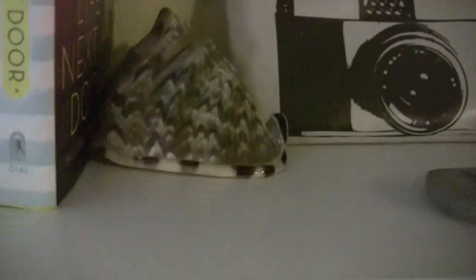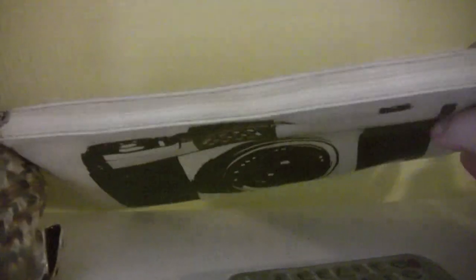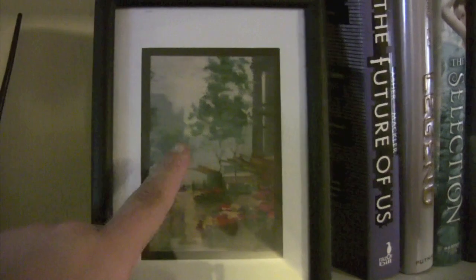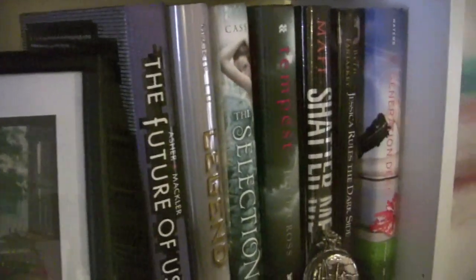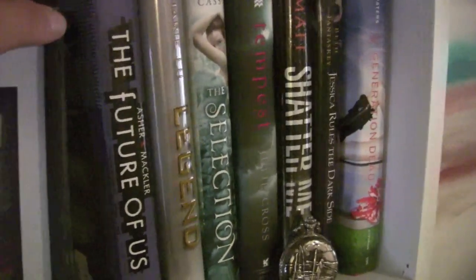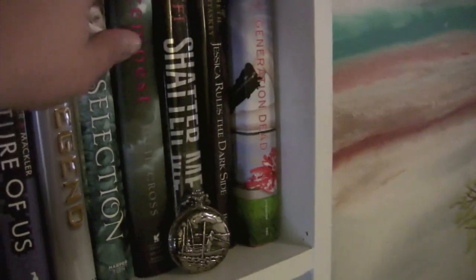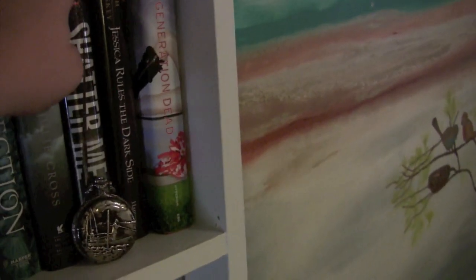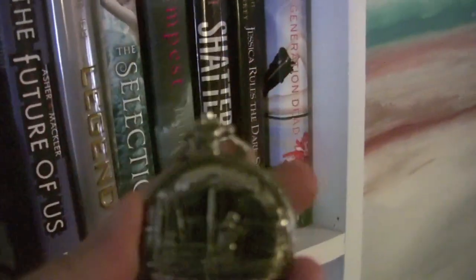Right next to here, I have a random conch shell my friend brought me back from Hawaii. And then right next to that, I have my camera clutch my husband bought for me a couple Christmases ago. I love the oil painting that my husband's aunt did. I have this inkwell thing. Then on this side, I have The Future of Us by Jay Asher and Carolyn Mackler. Legend by Marie Lu. The Selection by Kiera Cass. Tempest by Julie Cross. Shatter Me by Tahereh Mafi. Jessica Rules the Dark Side by Beth Fantaskey. And Generation Dead by Daniel Waters.